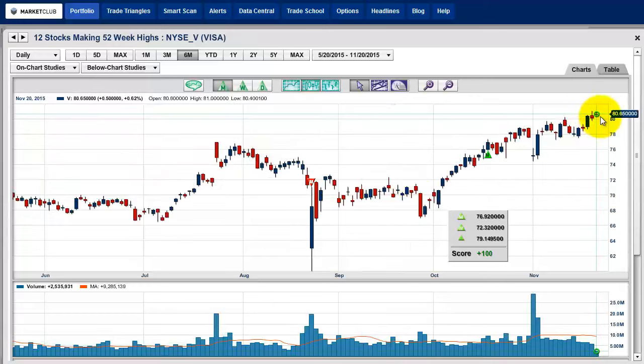Visa — not so sure about this one, it's a little bit mixed. But if it did close towards the highs of the day — the high was $81 — so if it closed at $81 or higher, I would say this would be a nice trade to go home long. Looks like a nice solid company with Visa.